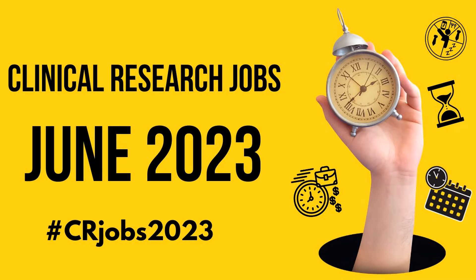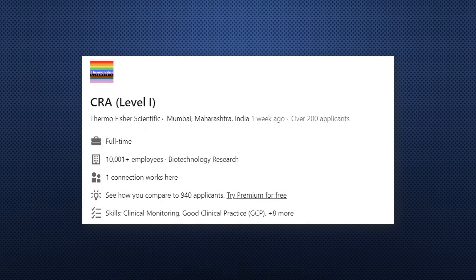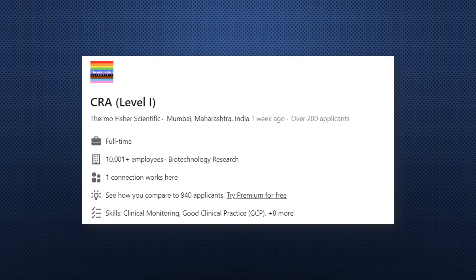The first job we have is from Thermo Fisher Scientific — it is a CRA Level 1 job, which is an entry-level CRA position located in Mumbai, Maharashtra. This particular job requires a bit of clinical research experience, so if you're a CRC with more than one year of experience, you can go ahead and apply. Links to this and all following jobs will be given in the description box.